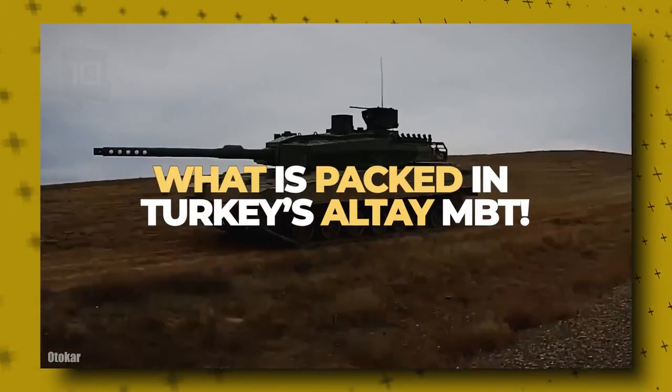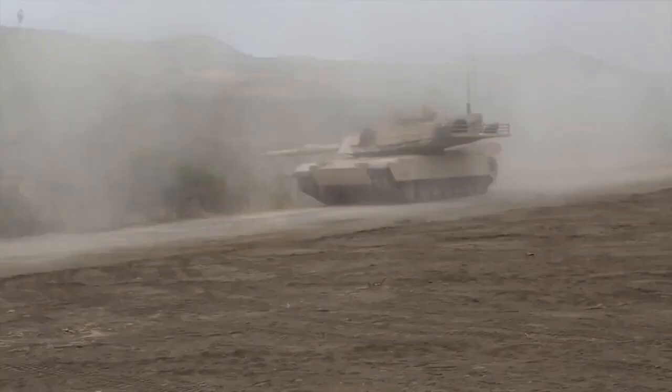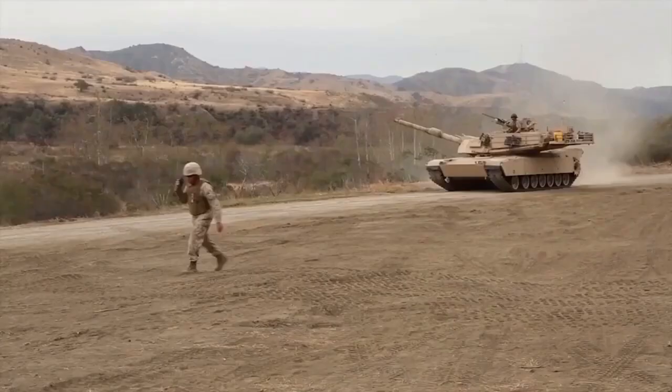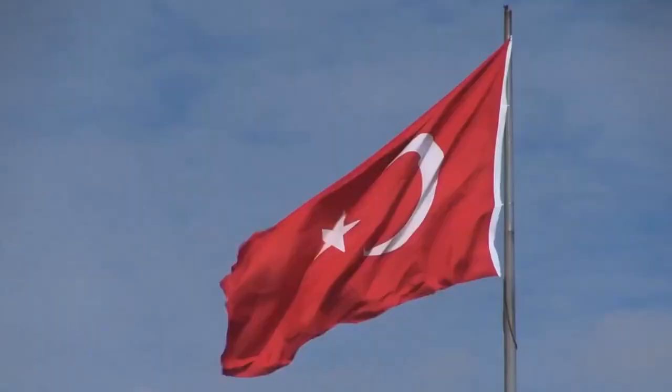What is packed in Turkey's Altay MBT? Presidency of Defense Industries SSB Chairman Ismail Demir announced Sunday that the engine for Turkey's much-awaited indigenously-built domestic main battle tank, Altay, has landed from South Korea. And what is packed in Turkey's Altay MBT?